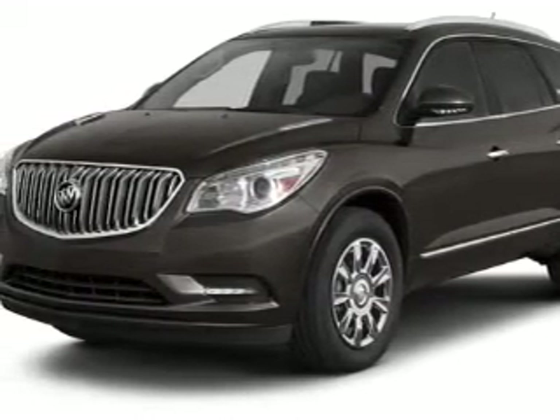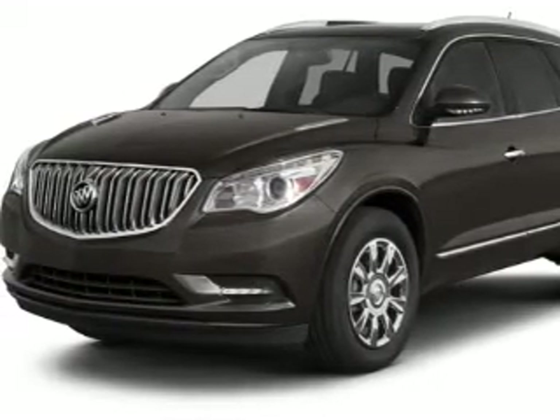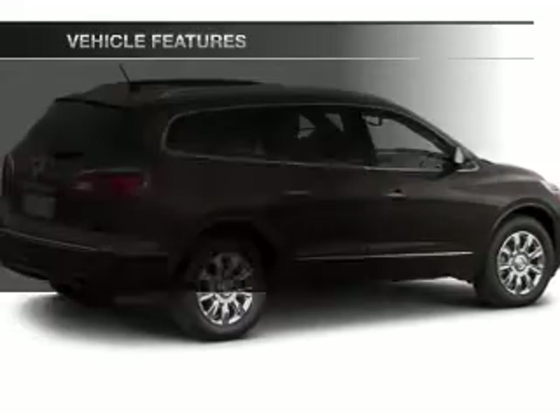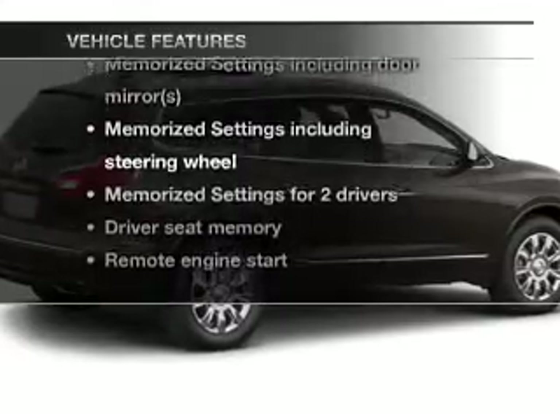Treat yourself to the splendor of a premium sound system. The anti-lock braking system will help keep you safe on the road. Memory settings are one of the many features. With these notable features, you won't want to miss out on the opportunity to own this amazing ride.